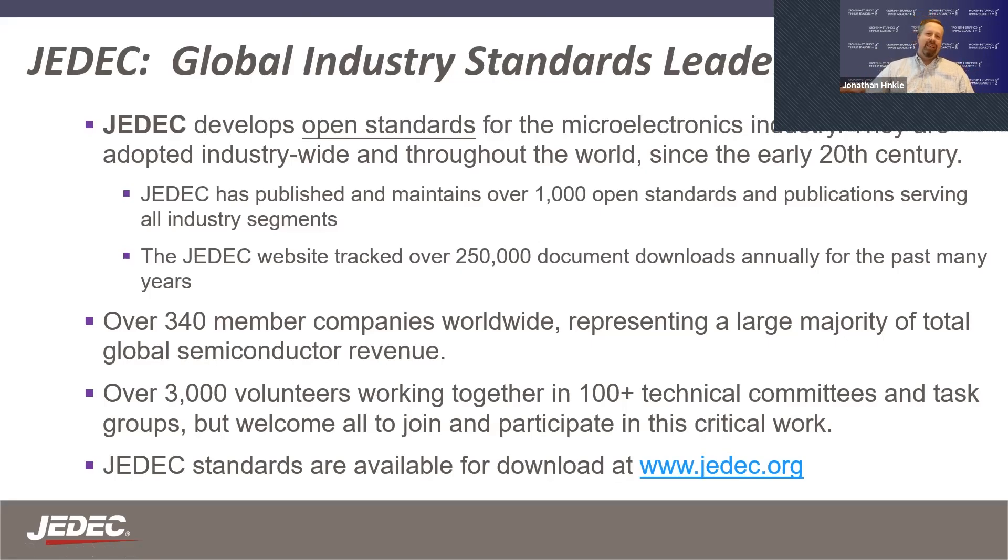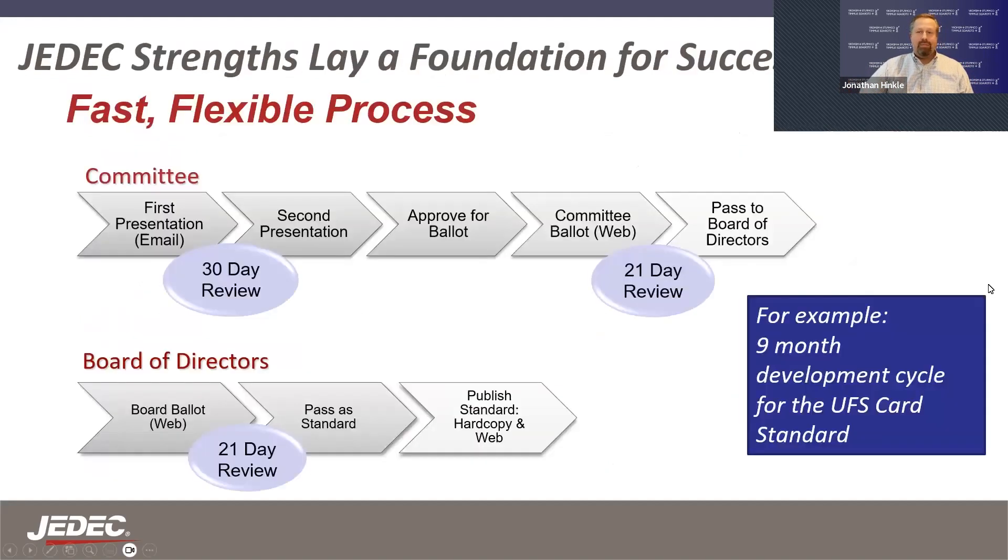JEDEC is a global industry standards leader and develops open standards for the microelectronics industry. JEDEC publishes and maintains thousands of open standards and publications across all segments, has hundreds of member companies, thousands of volunteers, and a variety of different technical committees and task groups. All are welcome to join and participate in this critical industry work. JEDEC standards are available for download at jedec.org. JEDEC has a fast and flexible process for getting standards done while still ensuring the integrity and allowing each member company to have a vote in the process.